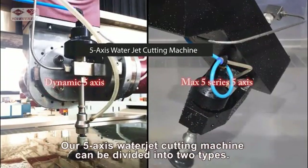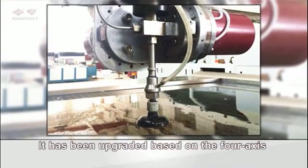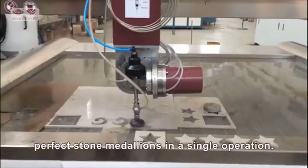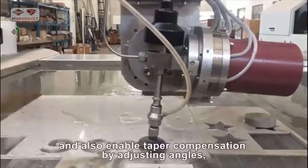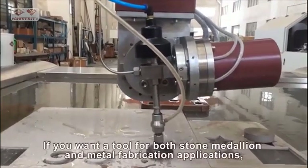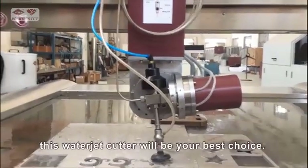Our five-axis water jet cutting machine can be divided into two types. One type is called the dynamic five-axis water jet cutting machine. It has been upgraded based on the four-axis water jet cutter and can create zero to plus or minus 10 degree inclined cuts. In the stone cutting industry, this product can create perfect stone medallions in a single operation. When applied in the metal working industry, it can perform vertical cutting and enable tapered compensation by adjusting angles, thus making a finished edge completely vertical. If you want a tool for both stone medallion and metal fabrication applications, this water jet cutter will be your best choice.